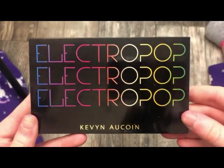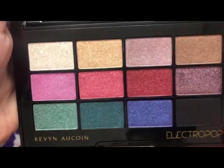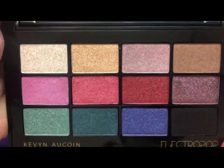The next palette is from Kevin Aquan — this is the Electro Pop palette. This is what it looks like on the inside. I really need to pull this out and use it.